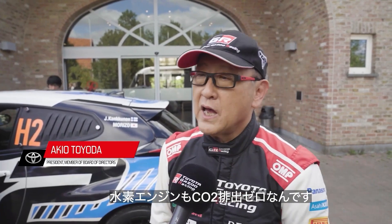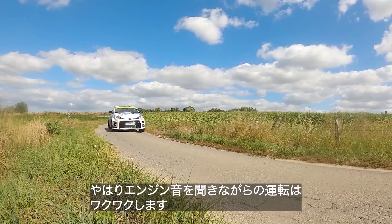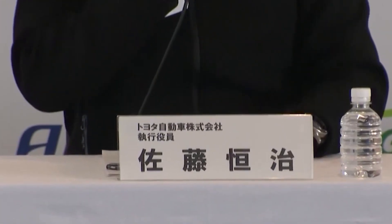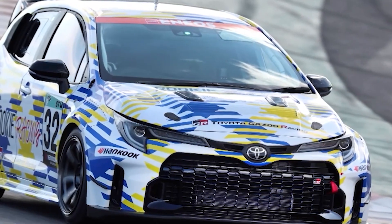Who knows, maybe one day our children might thank them for the planet they are given. Toyota's CO2 capturing technology, while in its early stages, offers a glimpse into a future where vehicles actively contribute to cleaning the air. However, the road ahead is filled with challenges. Addressing these challenges efficiently and transparently will be crucial in determining whether this innovation can become a viable and impactful solution in the fight against climate change.